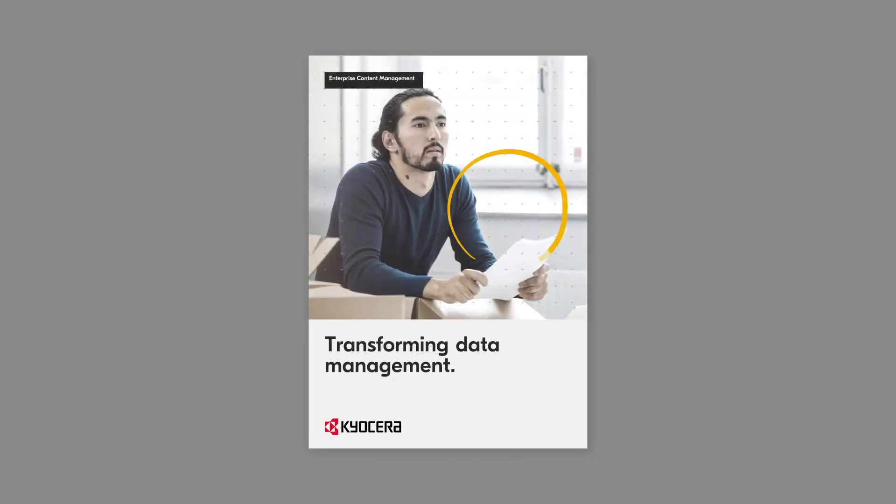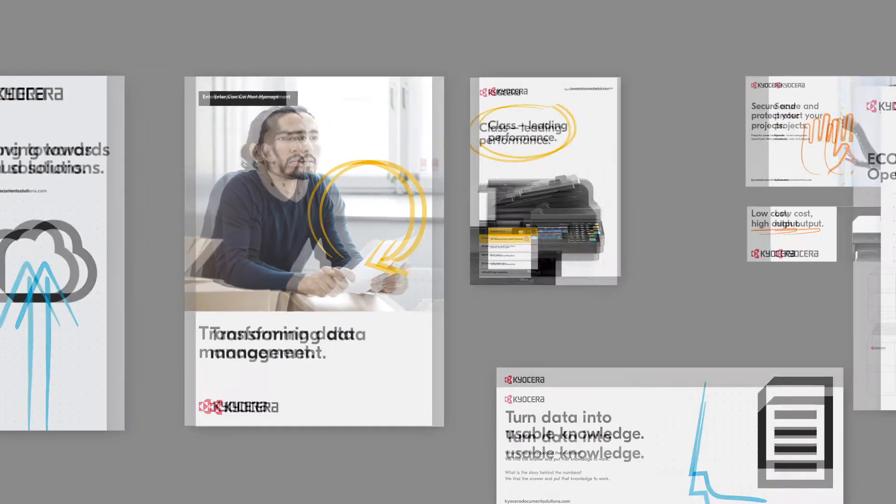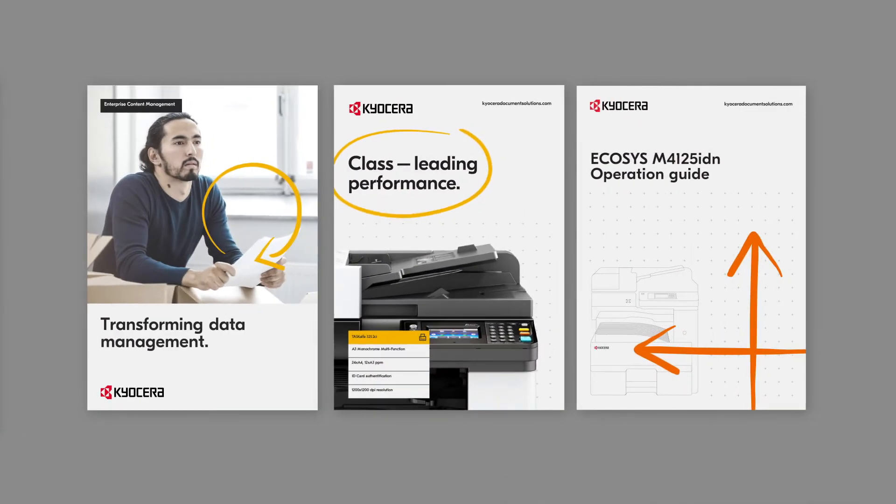From now on, our brand will be instantly recognizable. We've given it a stronger, more unified design across every format, from our catalogues and social media posts to our company website.